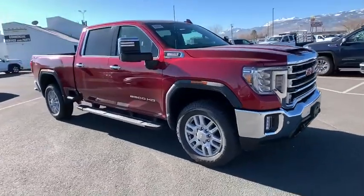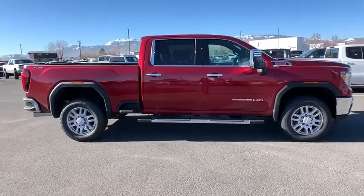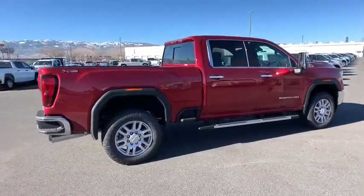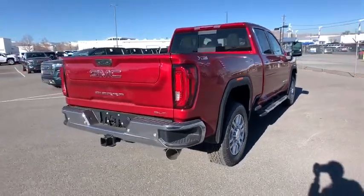We are pleased to show you the 2020 GMC Sierra 2500 HD. The GMC Sierra 2500 HD has all your workhorse basics covered. Here are some of this vehicle's great options.